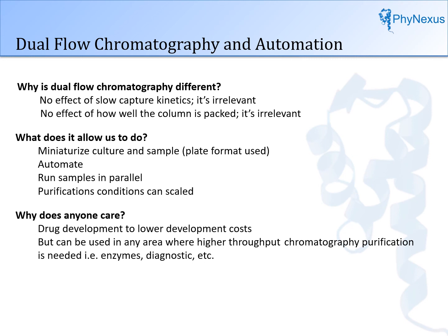Thank you for your attention. We have developed several diagnostic applications and are branching into many different areas. Phynexus is available by phone or visit to discuss any application or workflow needed.